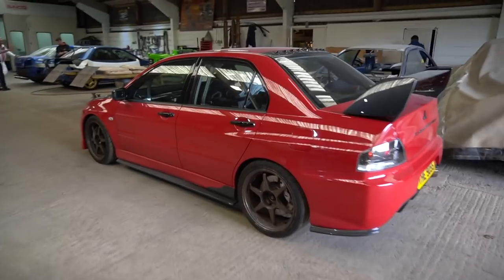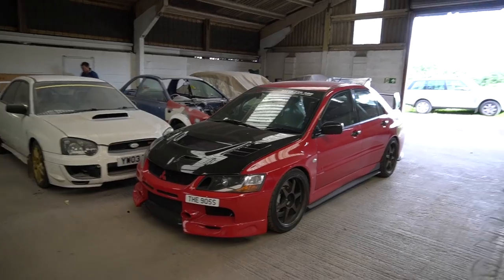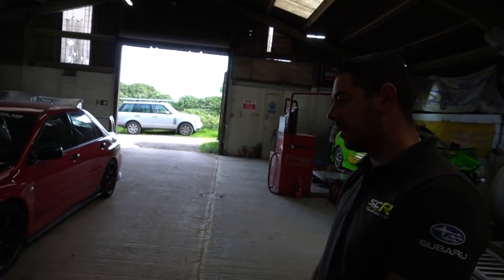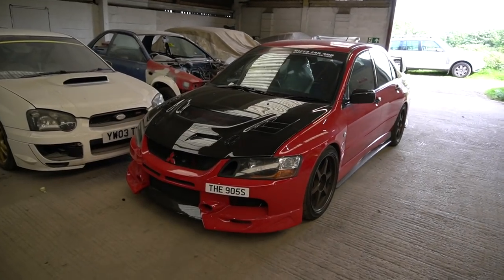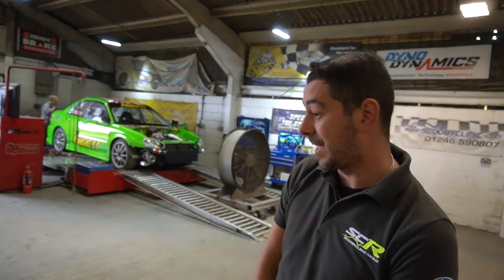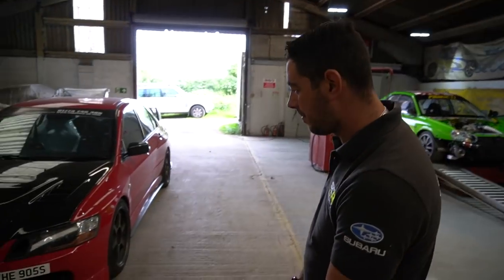What's this Evo having done then? It's coming in for mapping — it's had a new turbo fitted. I heard it's something special power-wise. It did about 640 — going for more. And once you've got the bug, it doesn't end, does it? Big blower indeed.